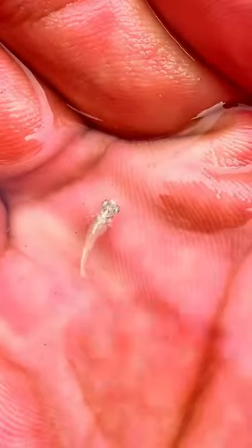We got many babies, now I am releasing them to their pond. We got some milky white babies and some orange red-eyed babies.